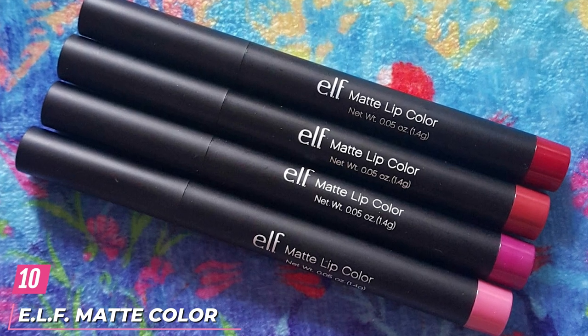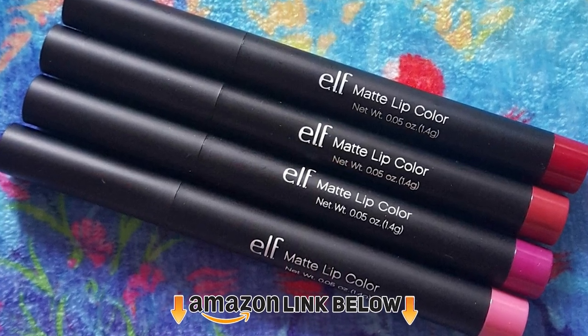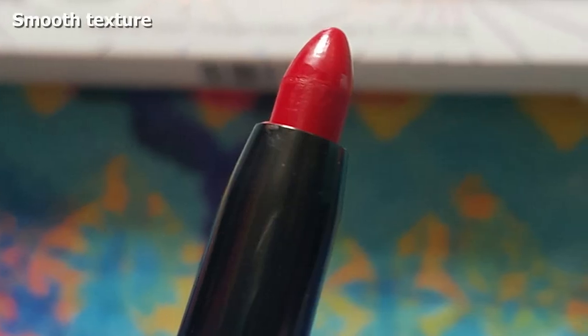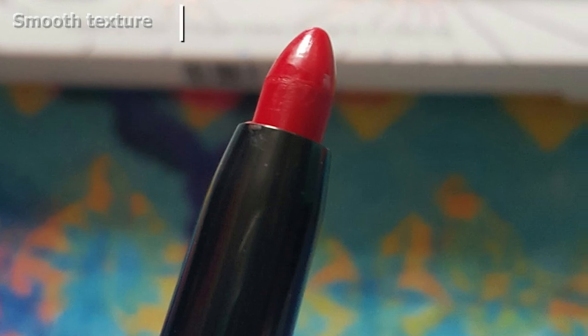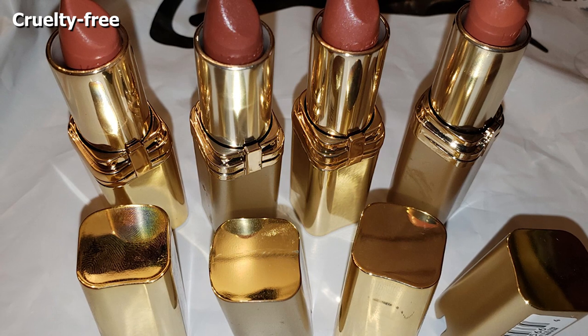Finally, the number ten position is dominated by e.l.f. Matte Color. The e.l.f. Matte Color in the shade Rich Red is enriched with vitamins A, C, and E to keep your lips looking hydrated, plump, and glossy. Rich Red is a vibrant shade with pink undertones. This product has a twist-up packaging and comes with a sharpener. It is easy to blend and can be used alone or with other lip shades and gloss.